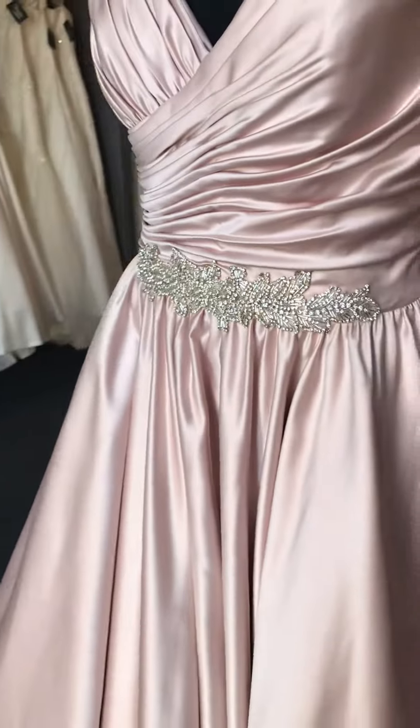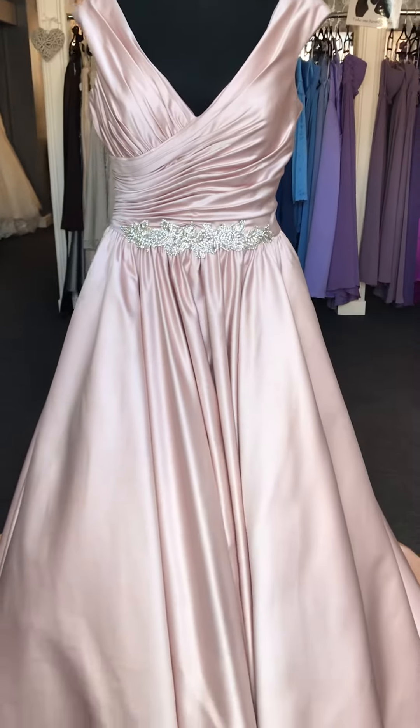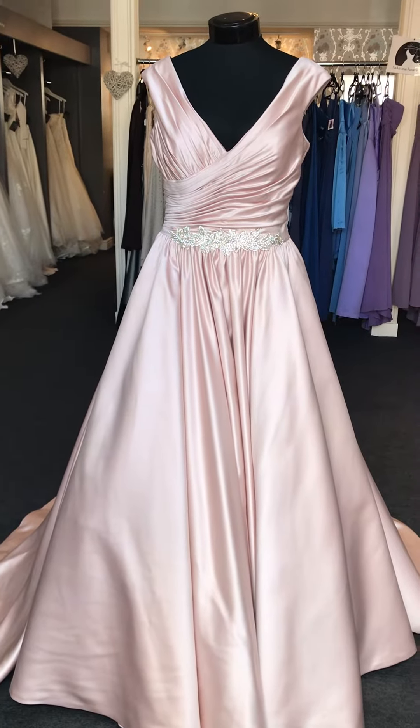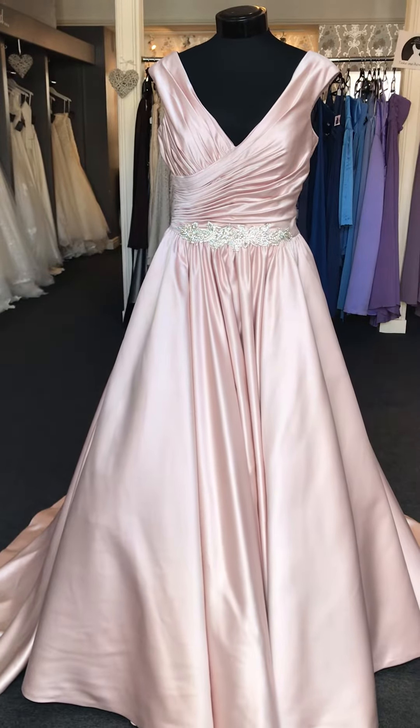embellishment on the front of her dress. As I say, we have this dress in ivory as well, so give us a call on 1294 286 835, or drop us a message on Facebook and come in and try one of the Michelle dresses on. See you soon, girls!